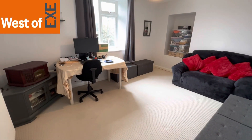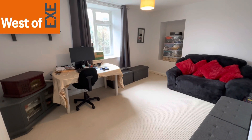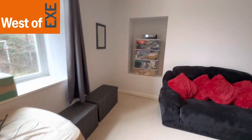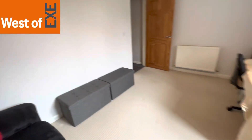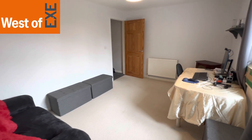This is bedroom two, again at the front of the property — another lovely sized double room with UPVC window to the front. There's a nice feature alcove and plenty of space for bed and bedroom furniture. Currently used as a bit of an office space.